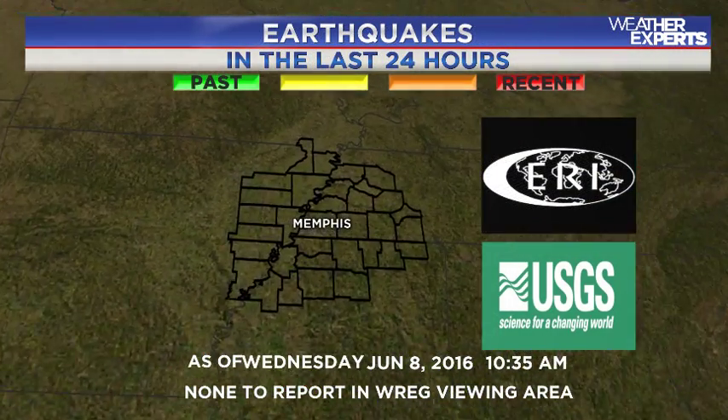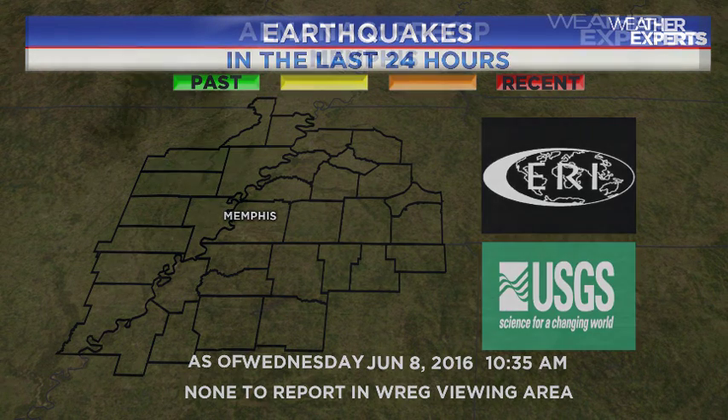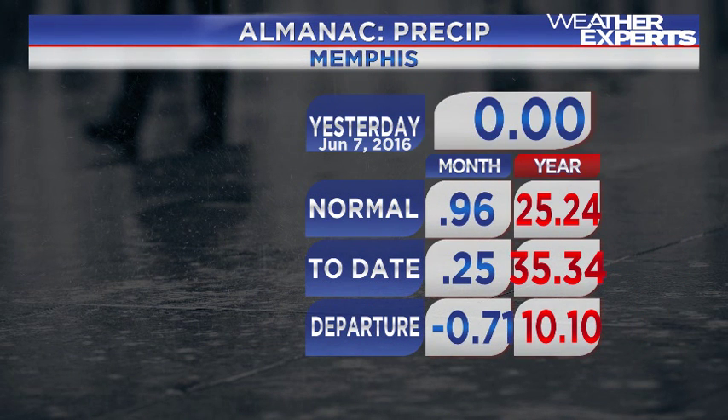Earthquake reports in the last 24 hours: nothing to show in the Memphis metro area or throughout the rest of the Mid-South. Nothing's shaking as of right now, so definitely good news if all stays quiet up on the New Madrid seismic zone.